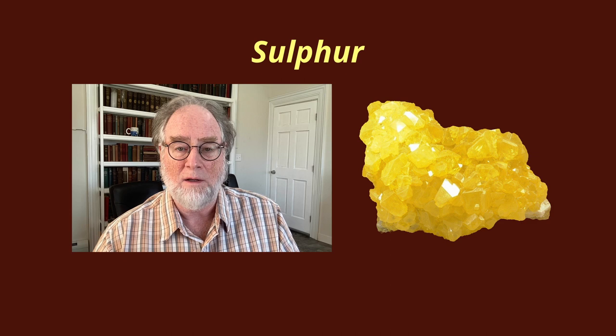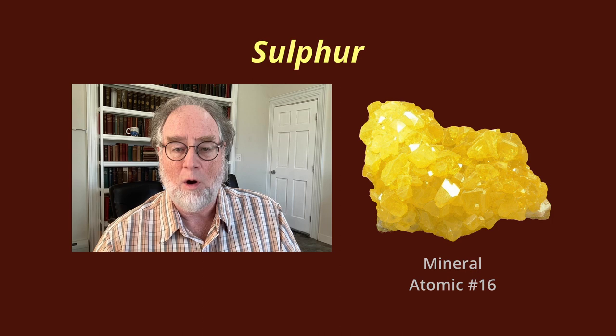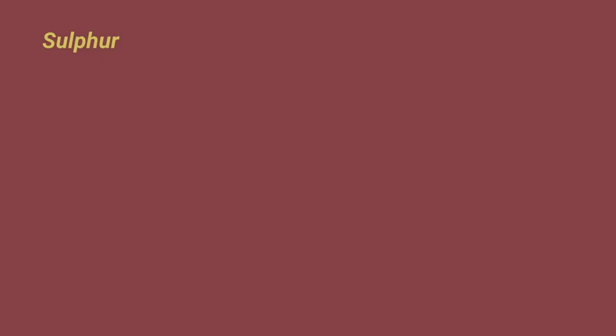Hi, welcome back to the All Things Homeopathy Materia Medica series. I'm Dr. Larry Malerba, and today I'll be discussing the homeopathic remedy sulfur. Sulfur is a non-metallic, yellow-colored, crystalline substance. It's a mineral on the periodic table with atomic number 16. When combined with hydrogen to make hydrogen sulfide, it gives off that notorious rotten egg smell. Sulfur is arguably the most well-known homeopathic remedy of all. So let's get started.